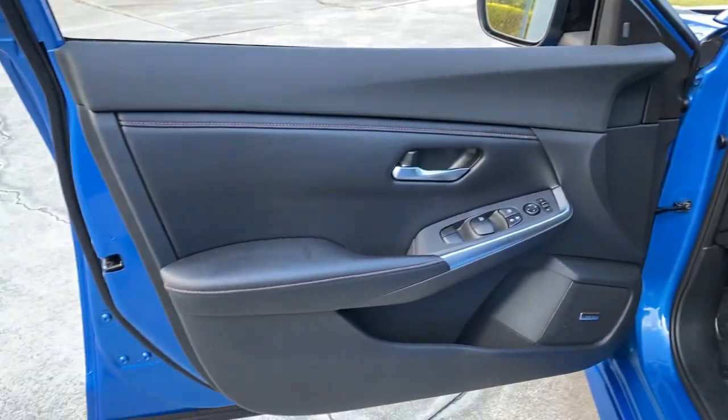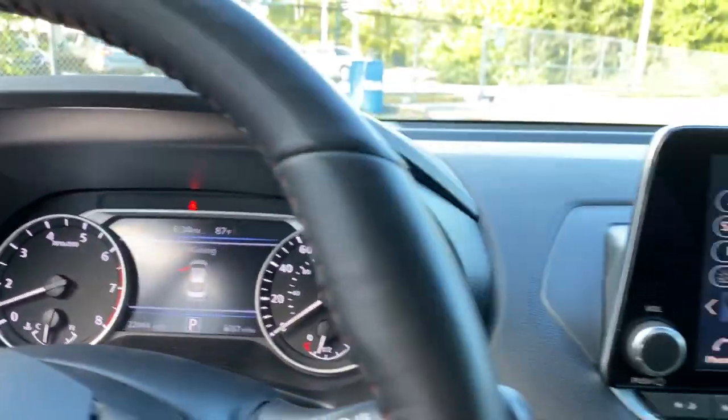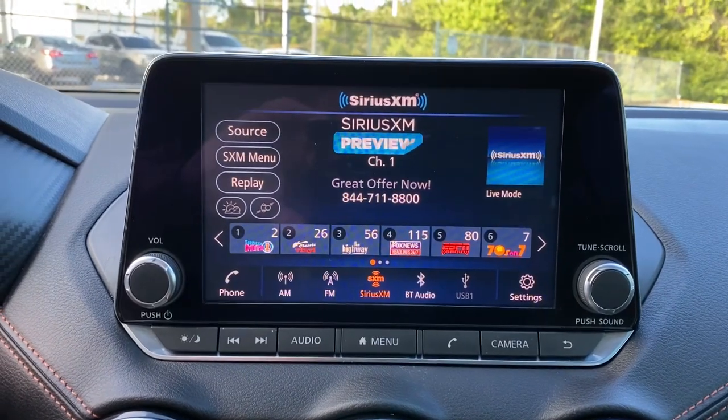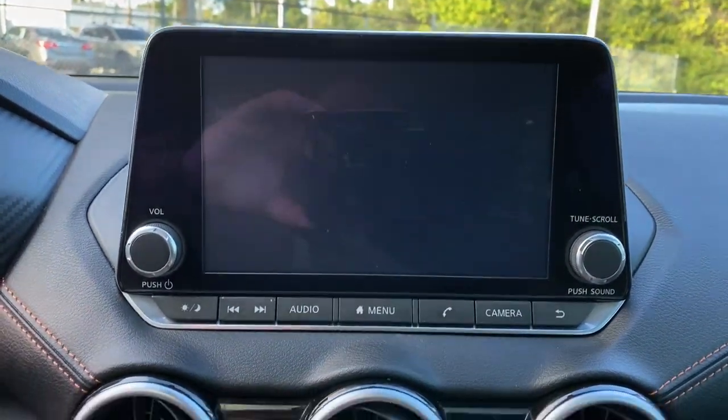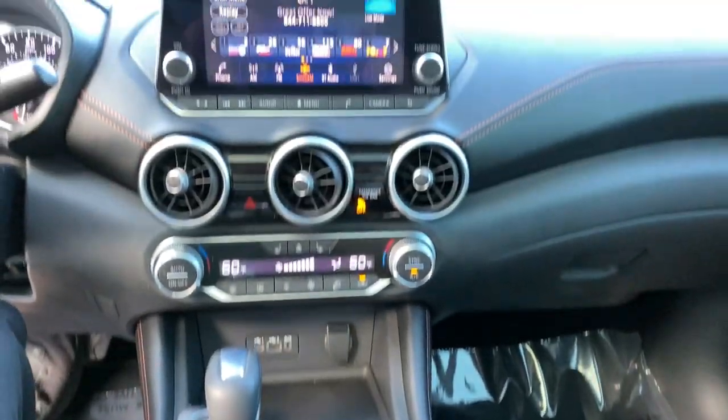The following are some of this vehicle's highlighted options: keyless entry, backup camera, fog lamps, satellite radio, heated mirrors, keyless start, adaptive cruise control, remote engine start, multi-zone AC, and aluminum wheels.